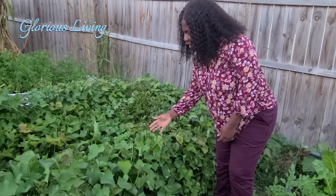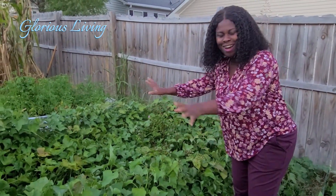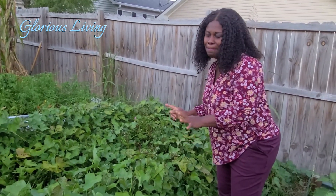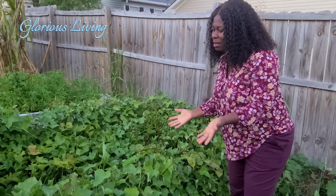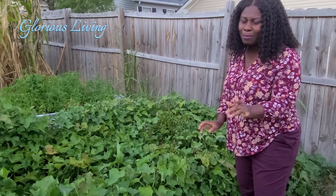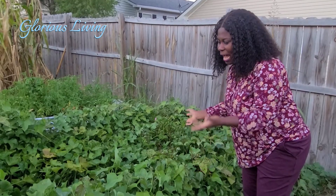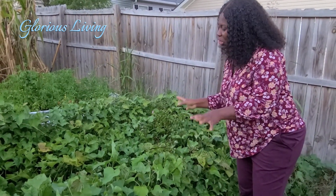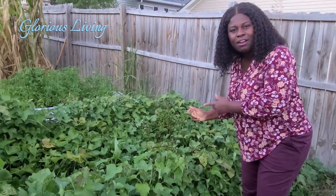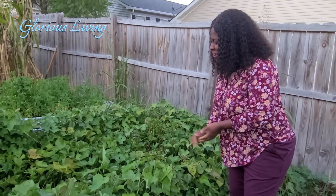On this raised bed we have our sweet potatoes. Look at how it sprawls — it's all over. We planted this sweet potato somewhere in May and it's doing amazingly well. We have the greens going. It was first attacked by Japanese beetles but now I can see that they've caught up and everything is looking good. I'm going to keep it like this until the end of October and then we will think about harvesting it.